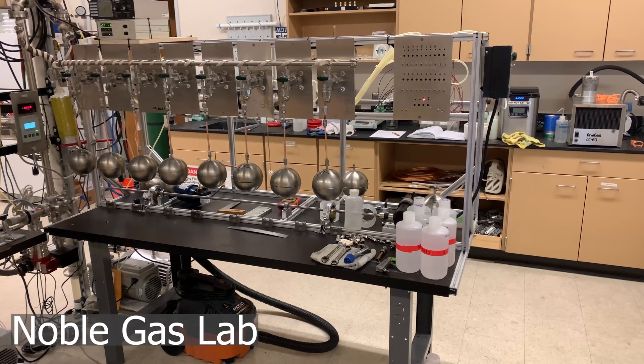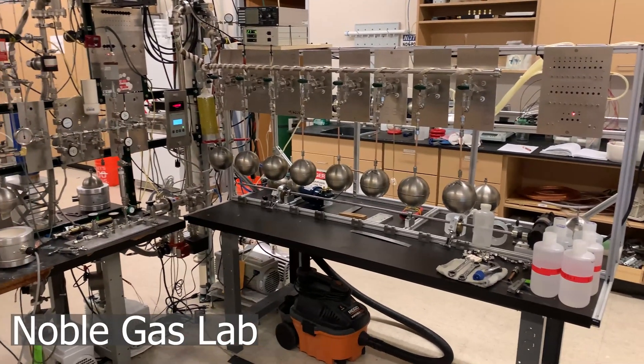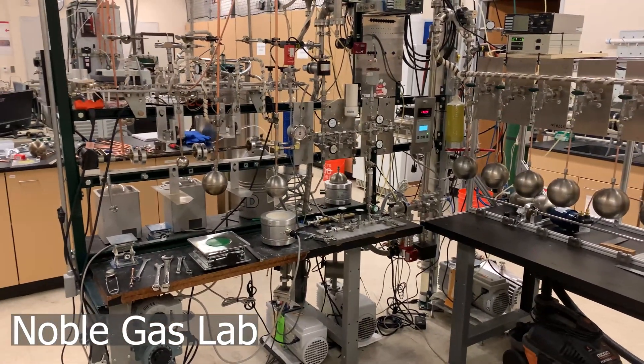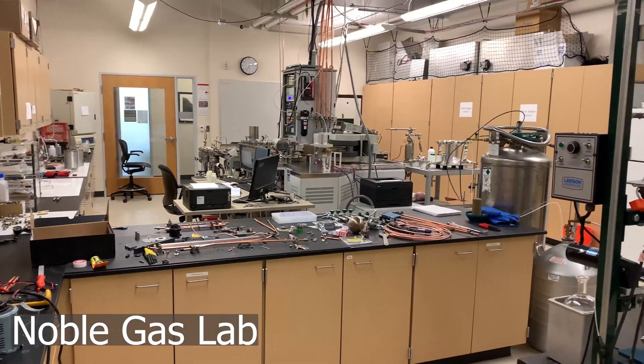The Noble Gas Lab specializes in the extraction and quantification of noble gases in groundwater samples for the purposes of tritium-helium dating. The instrumentation in the Noble Gas Lab features two magnetic sector field mass spectrometers.